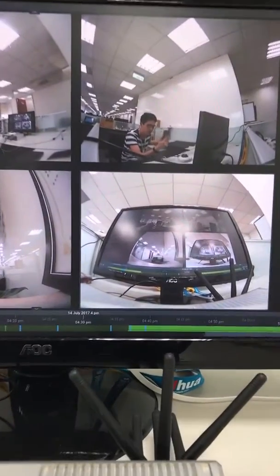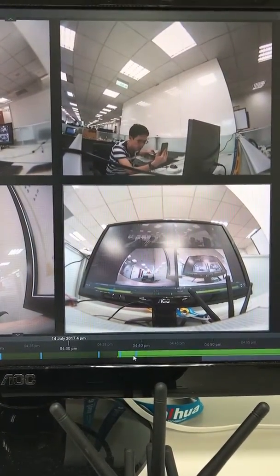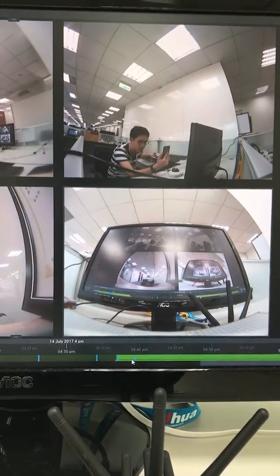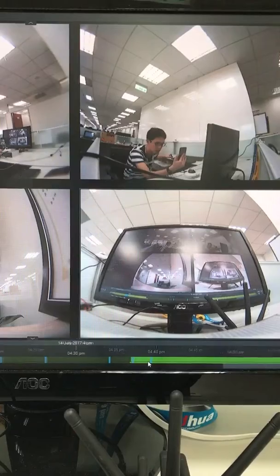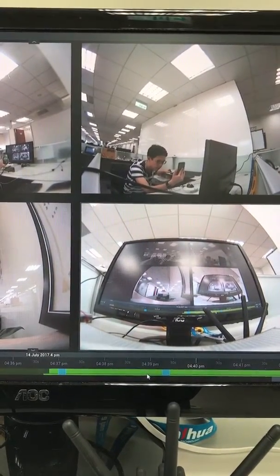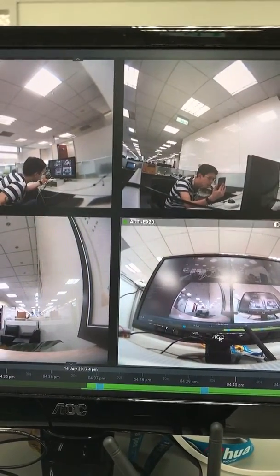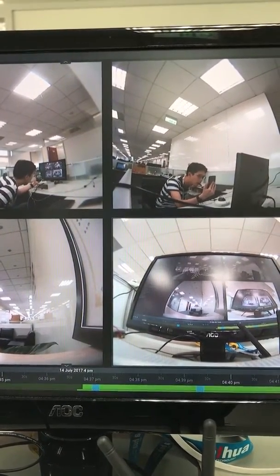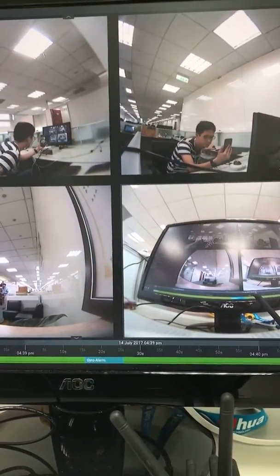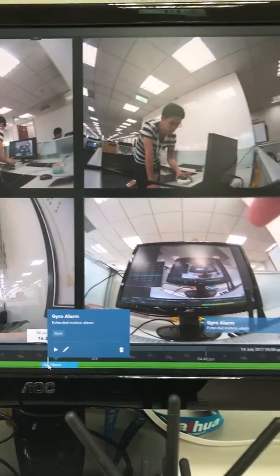If we take a close look at the chart bar over here, you will see several blue bookmarks that represent a gyro alarm. Scroll up to see more details. Here we go — so it's a gyro alarm, and we can see the specific situation.